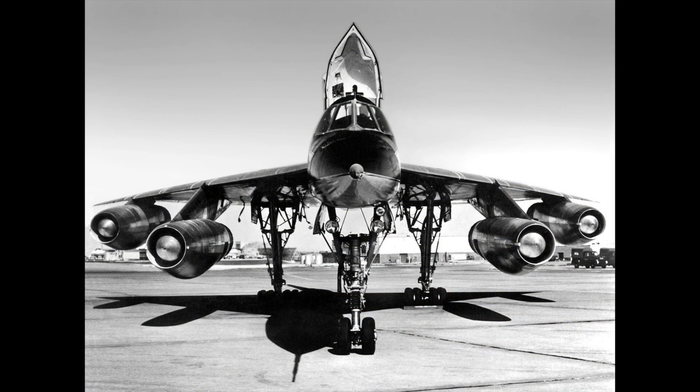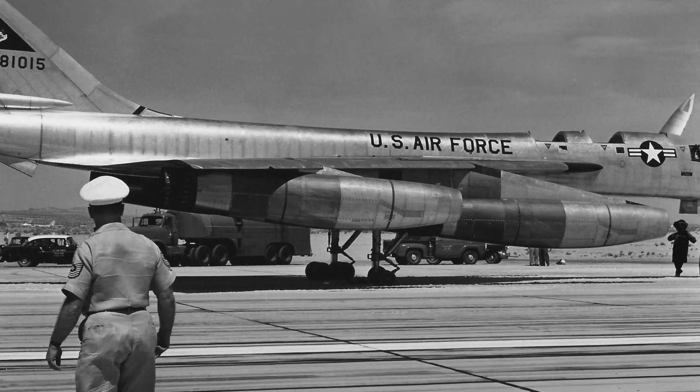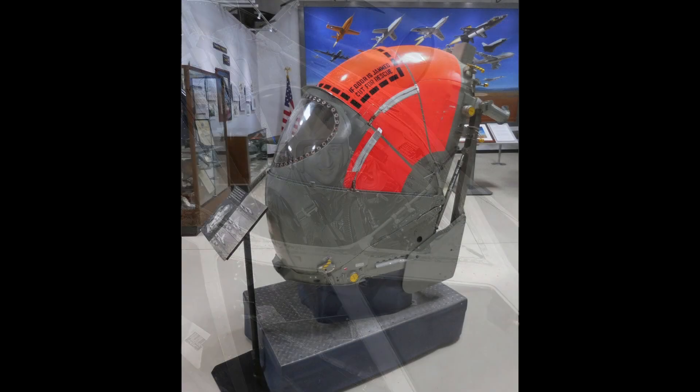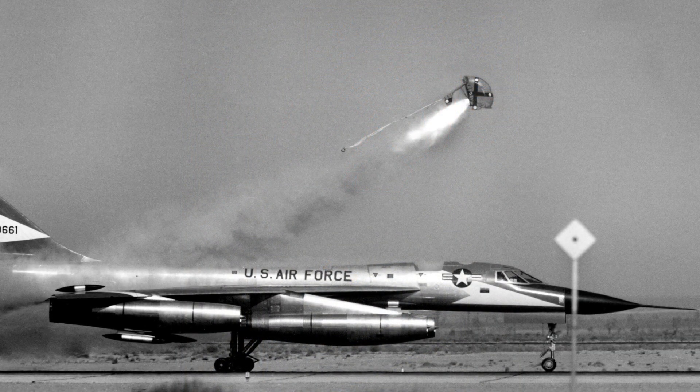There were two problems early on that had to be solved with the B-58. One was high-speed escape, and the other was the tire structure at the extremely high takeoff and landing speeds unlike any previous airplane — the tires were prone to rupturing, creating problems with damage to the lower wing or engine ingestion. These problems were solved by test pilot Fitz Fulton in a special program at Edwards Air Force Base. The escape system developed was an escape pod rather than a seat, developed using both ground and air test ejections with black bears as subjects to make sure they would survive the loads — which they did.